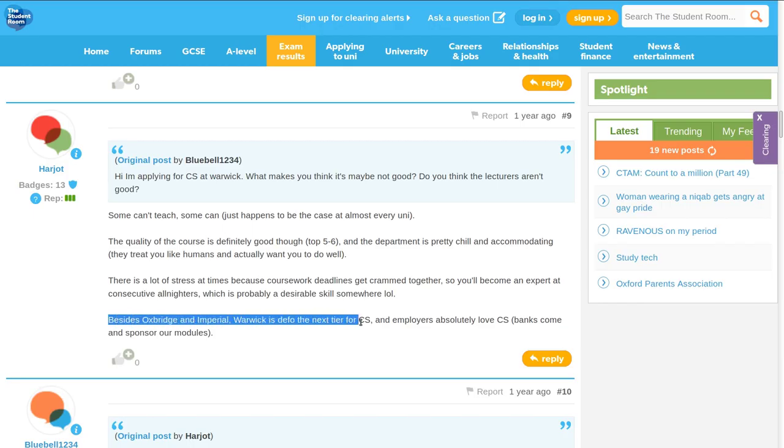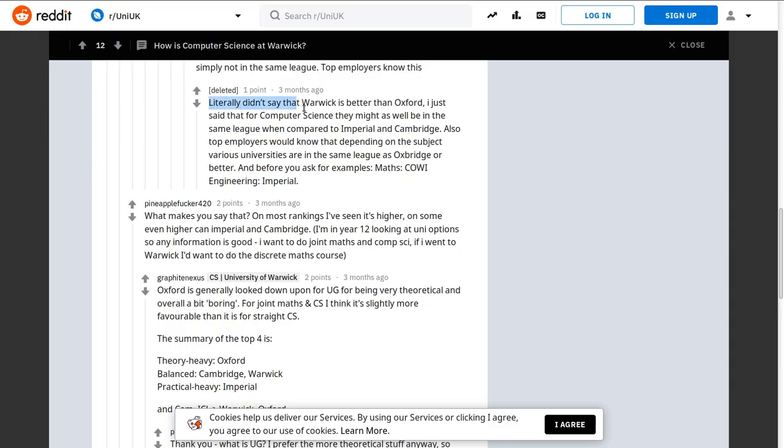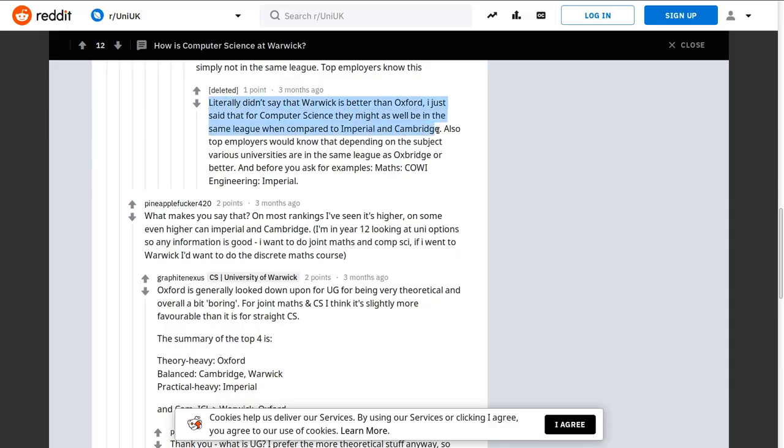I'll try to focus on the points which weren't mentioned when I was applying, so you have a better and more complete idea of what's out there when it comes to choosing a university. I started off doing what seemed like the most obvious thing — googling what are the best universities for computer science in the UK. Almost any website you read, there will be somebody saying that Warwick is the best university after Oxbridge, at least when it comes to computer science.